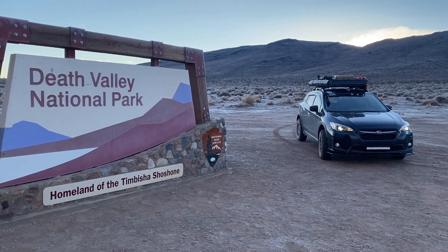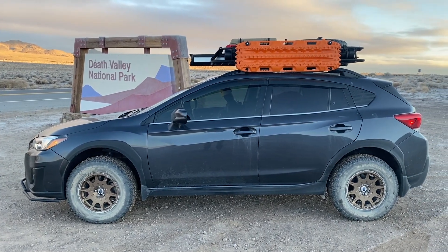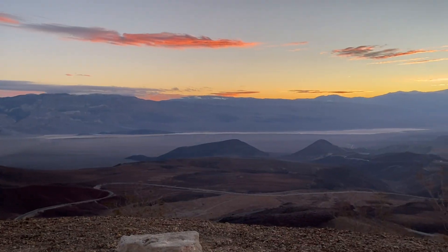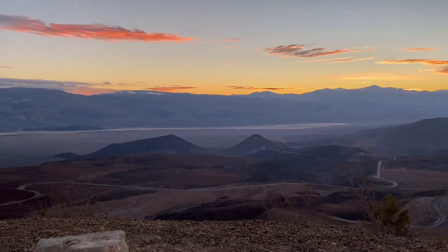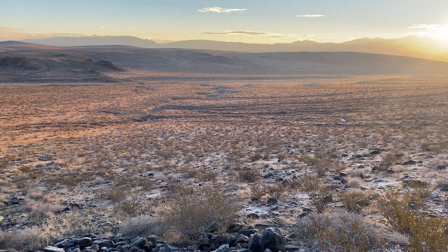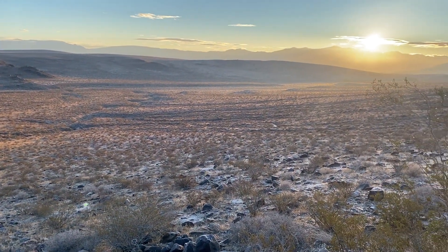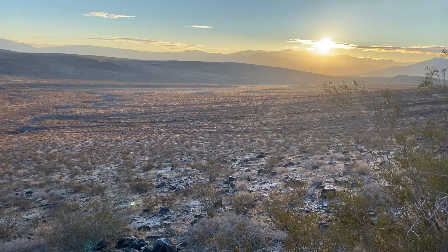Death Valley is the largest U.S. national park outside Alaska at 3,422,024 acres. Nearly 1,000 miles of paved road and dirt roads provide access to locations both popular and remote. 93% of the park is protected as officially designated wilderness.